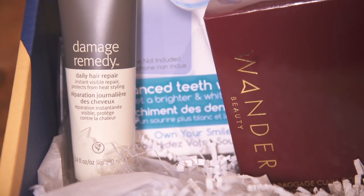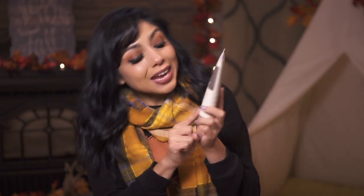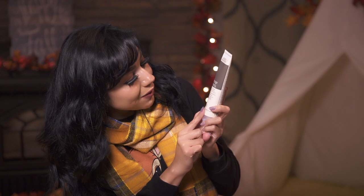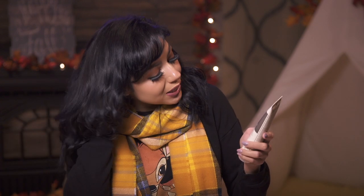The next product is from Aveda — however you pronounce it — but I like their stuff. I feel like they're spa quality. The art and science of pure flower and plant essence. This is their Damage Remedy Daily Hair Repair, instant visible repair. This is awesome because I just re-dyed my hair. It was too much keeping up with purple, so I just did it all black, and it definitely needs some protecting going on here.